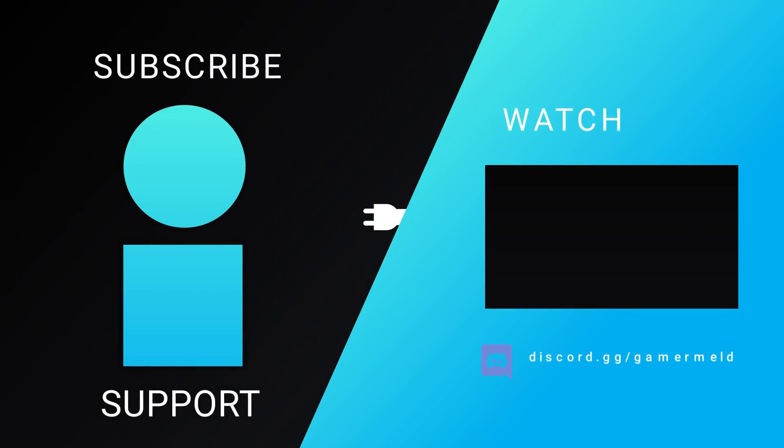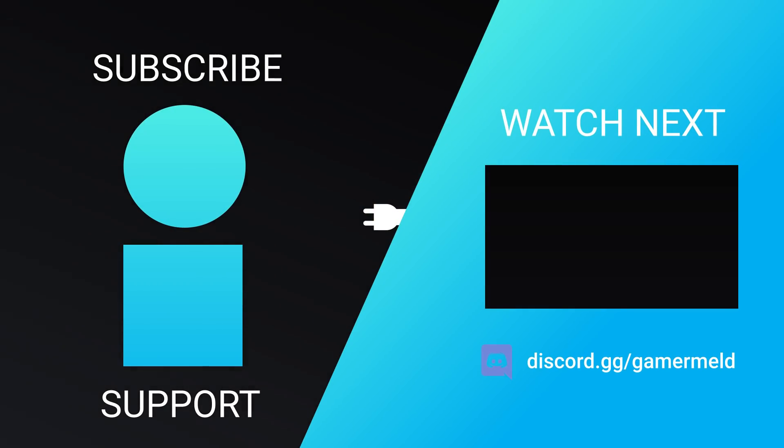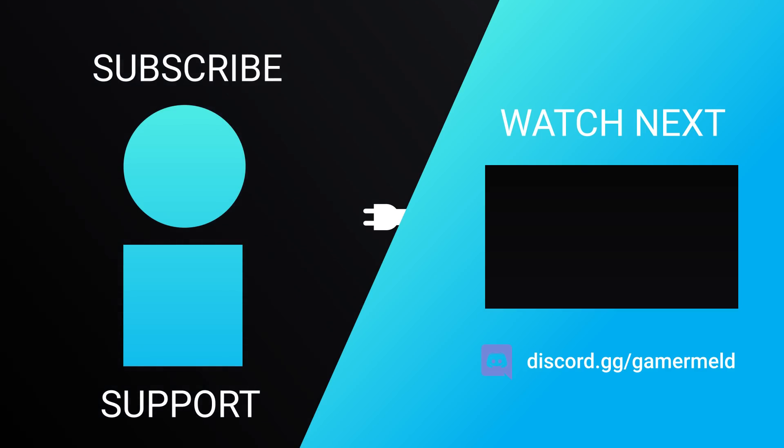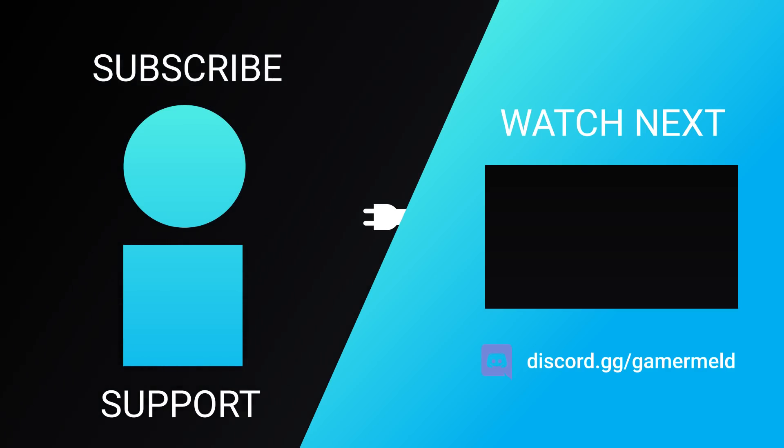So while that does it for today, does an iGPU make you even more excited for Ryzen 7000? Let me know down in the comments below. If you liked the video, please subscribe. And as always, have a great day!